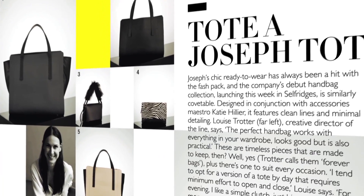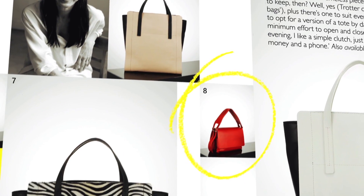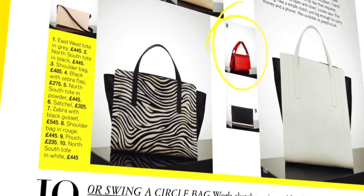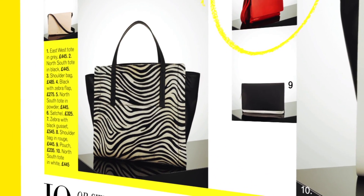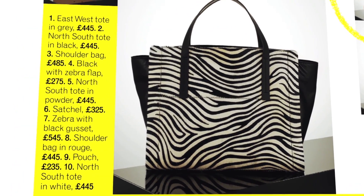Number nine on our chart of coolness is to tote a Joseph tote. Joseph, the incredible fashion brand, has relaunched their handbags with accessories maestro Katie Hillier — their first full proper collection. They're so chic and actually at a really good price point, considering designer handbags are rocketing into the thousands. I really like this little zebra across-the-body number, which you can also carry as a clutch. Nice and versatile.